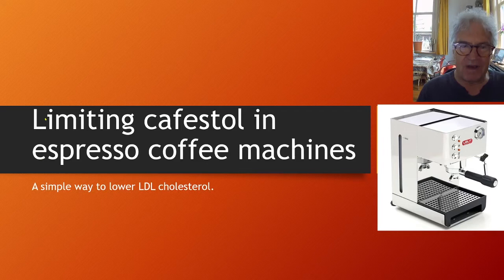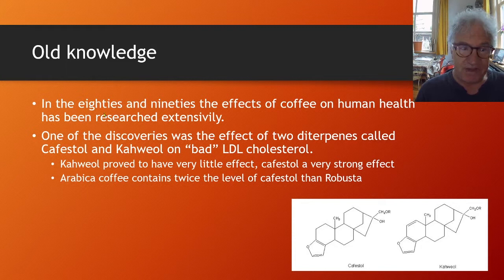This video is about limiting Cafestol in espresso coffee machines — a simple way to lower your LDL cholesterol. In the 80s and 90s, the effects of coffee on human health were researched extensively. One of the discoveries was the effect of two diterpenes called Cafestol and Kaweol on bad LDL cholesterol.